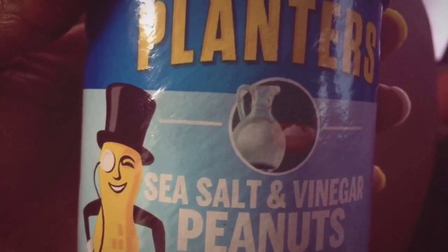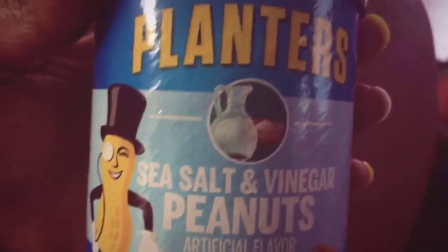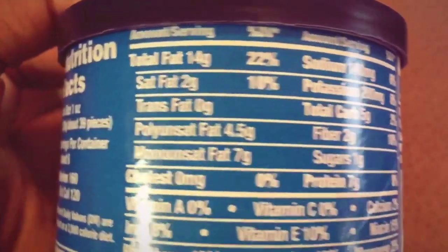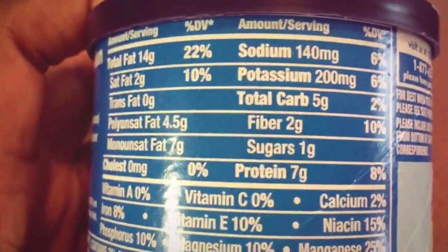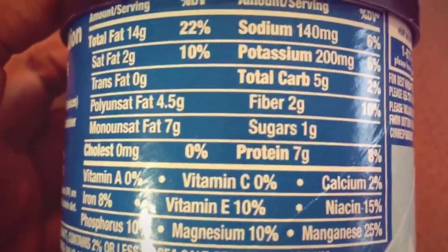Since I'm just sitting here watching Mulan, I'm gonna snack on my sea salt and vinegar peanuts. If you've never tried these, you're missing out on life — they're so good! For about 39 pieces it's 14 grams of fat, 5 grams of carbs, 2 grams of fiber, 1 gram of sugar, and 7 grams of protein. That is freaking amazing to me.